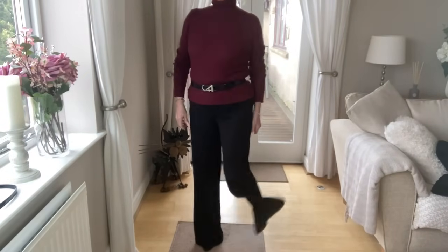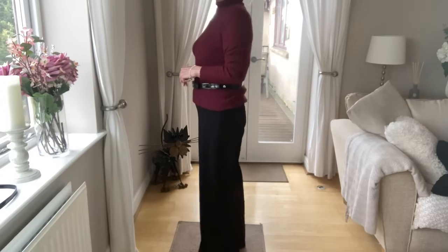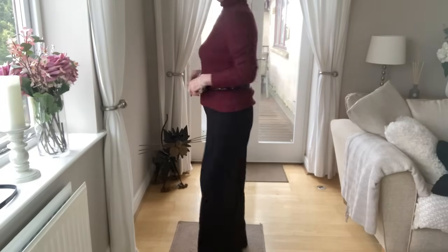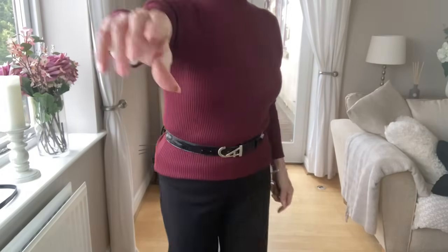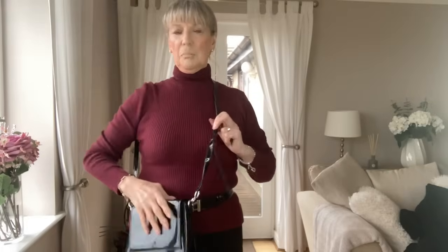I've paired it with my black boots and I think it looks really smart. The price of £16 is brilliant. I can put my black patent bag on because I've also got my black patent belt on with it, and I think that looks really nice.